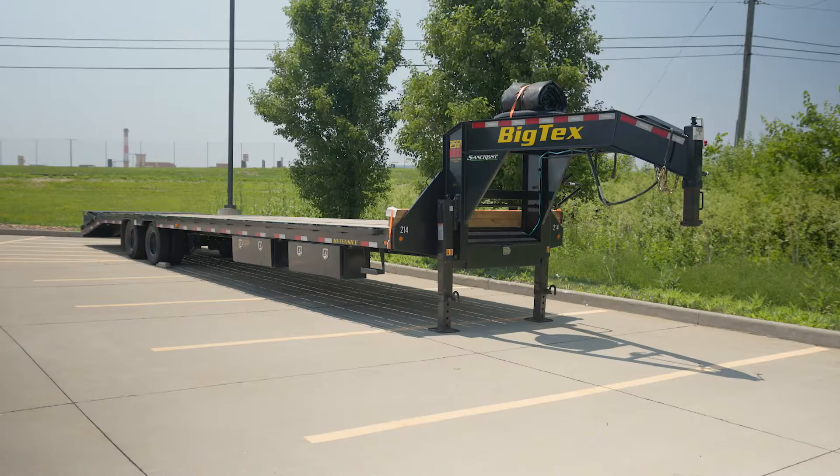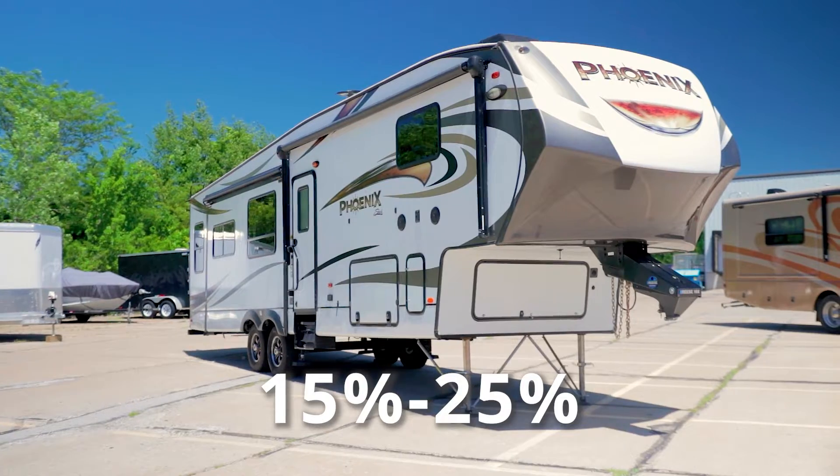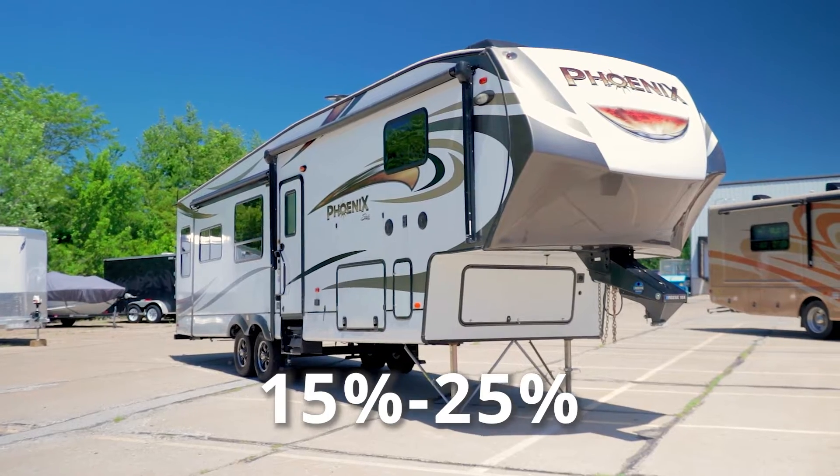Also, if you have a bigger gooseneck or fifth wheel, that could potentially add up to 15 to 25% more tongue weight. So if you want to learn more about tongue weight, we also have an article that's going to be really helpful.